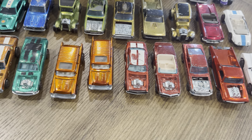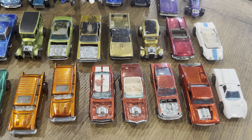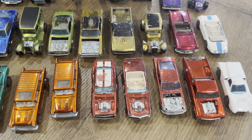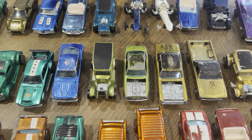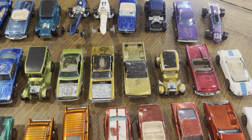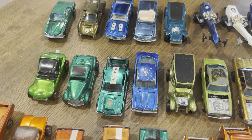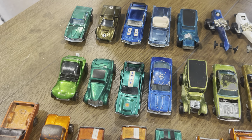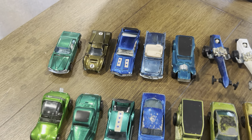One collector friend of mine said he tried to turn all his customs into spoilers — he removed the hoods as a kid from most of his customs, other than the Barracuda. It seems like the '68s, the first-year releases, were heavily played with. When I get collections like this that span a few years, the '68s obviously took the most wear.